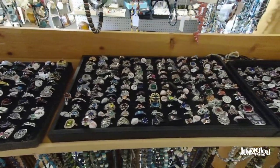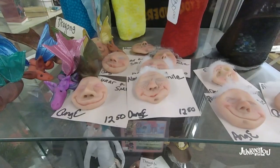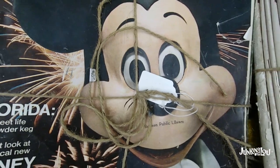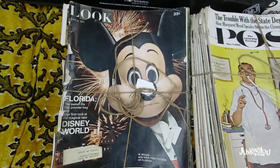Rings galore! This dealer had a ton of rings — I thought I had a lot of rings, but I didn't have any compared to that lady. And there's some doll heads. This is Lou from Lou's Antiques saying goodbye — come junk with us again. See ya!